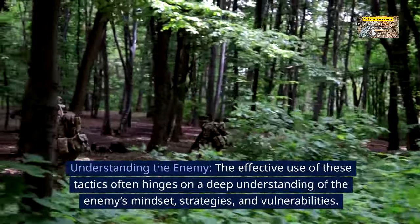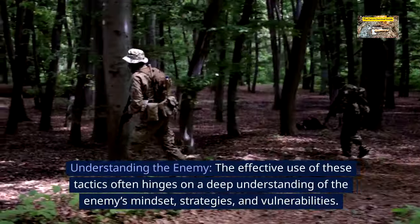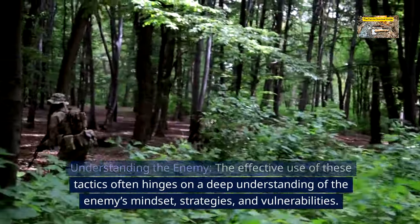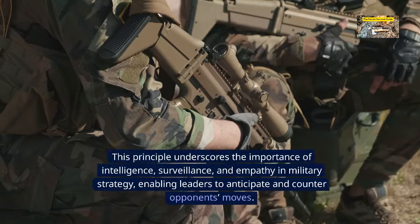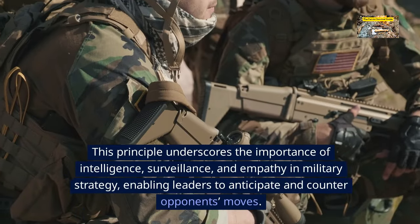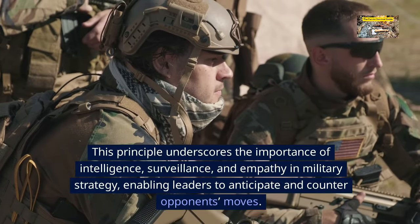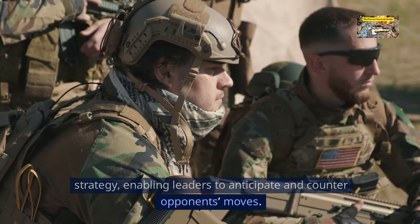Understanding the enemy. The effective use of these tactics often hinges on a deep understanding of the enemy's mindset, strategies, and vulnerabilities. This principle underscores the importance of intelligence, surveillance, and empathy in military strategy, enabling leaders to anticipate and counter opponents' moves.